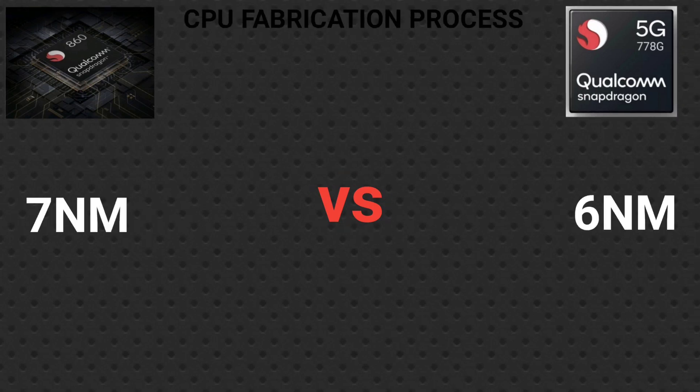Now let's look at the fabrication process. The Snapdragon 860 uses a 7nm process. The Qualcomm Snapdragon 778G uses a 6nm process. This is manufactured with smaller transistors, making it a more power-efficient and more powerful chip.